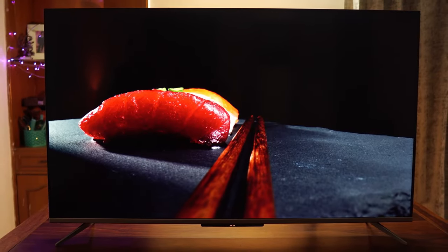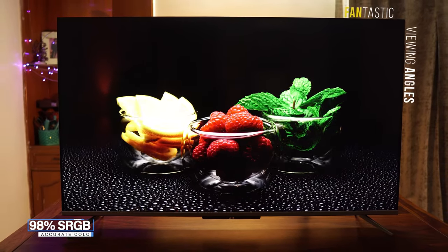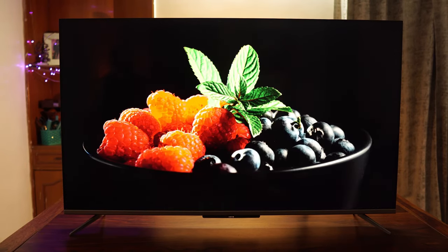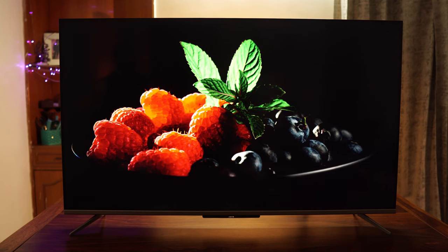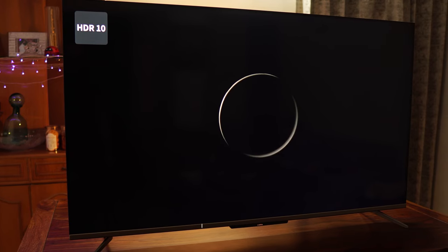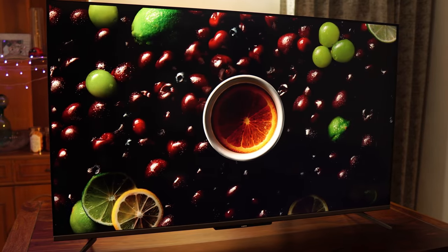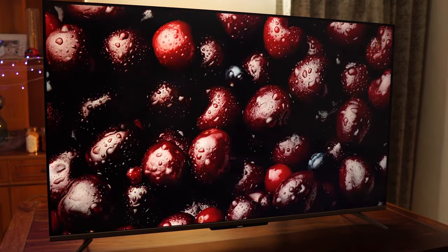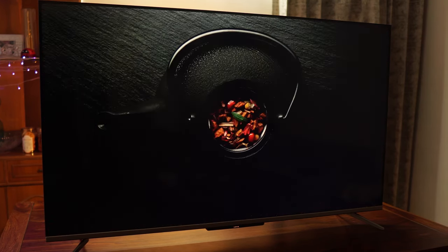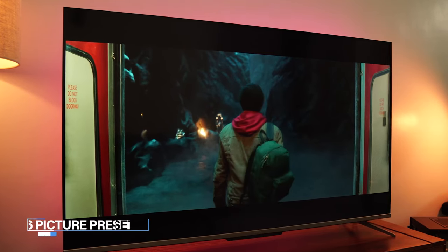There is no color shift while watching the TV from any angle, which means all your family and friends who don't get the front seat will still enjoy the content equally. The 10-bit panel covers 98% sRGB color space, meaning color reproduction is amazing. To enhance the already stunning display, TCL has added features like dynamic color enhancement and micro dimming to generate crisp and vivid picture with deeper blacks.